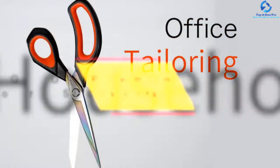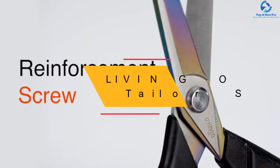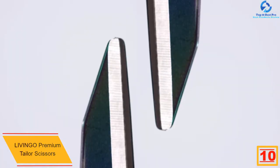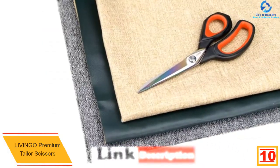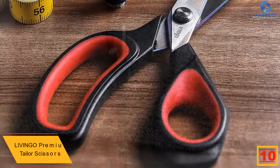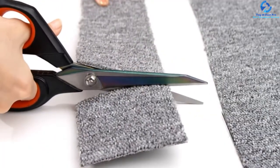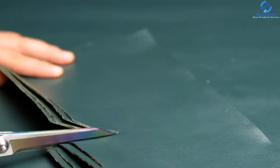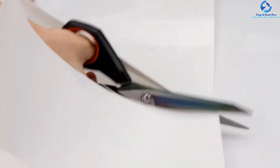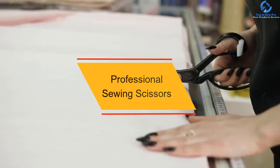Starting at number 10, we have the LIVINGO Premium Tailor Scissors. The stylish design of LIVINGO scissors makes it a loved choice to ensure a comfortable and flawless cutting experience. The scissors are equipped with soft grip handles, so you won't feel discomfort even after hours of continuous use. The blades are also super sharp and can cut even 16 layers of fabric conveniently. Owing to the sharpness of the blades, the scissors can be used for different cutting purposes.